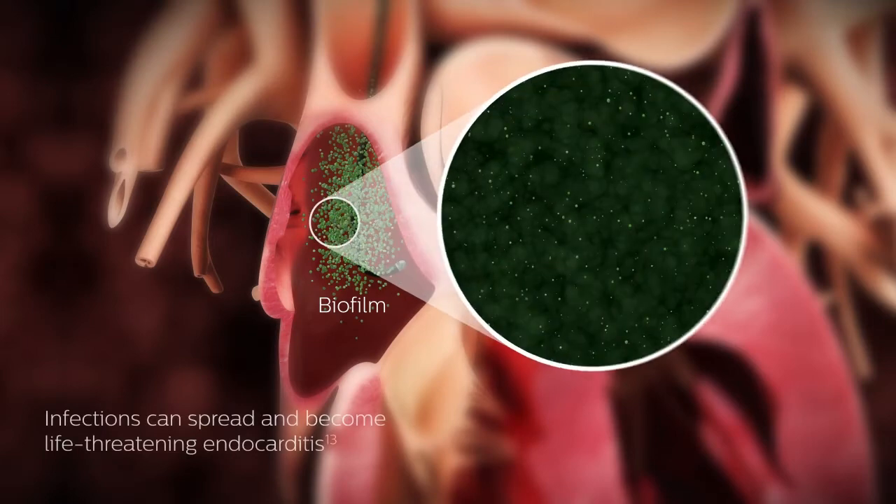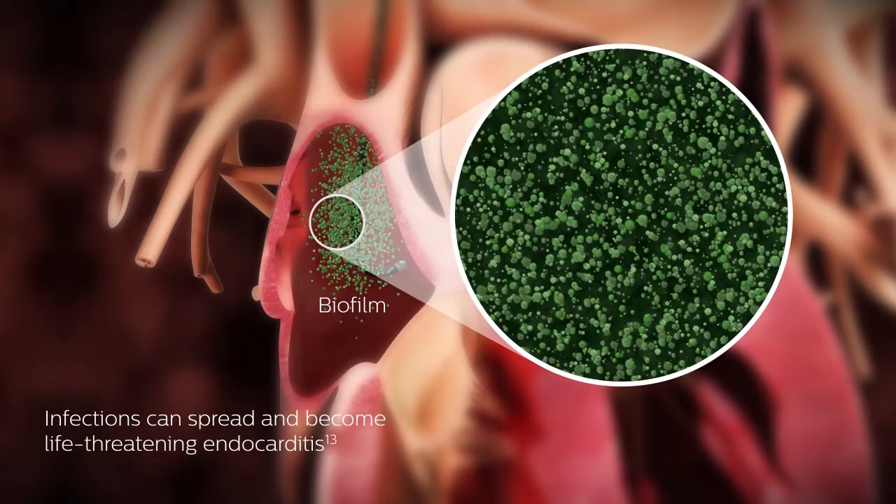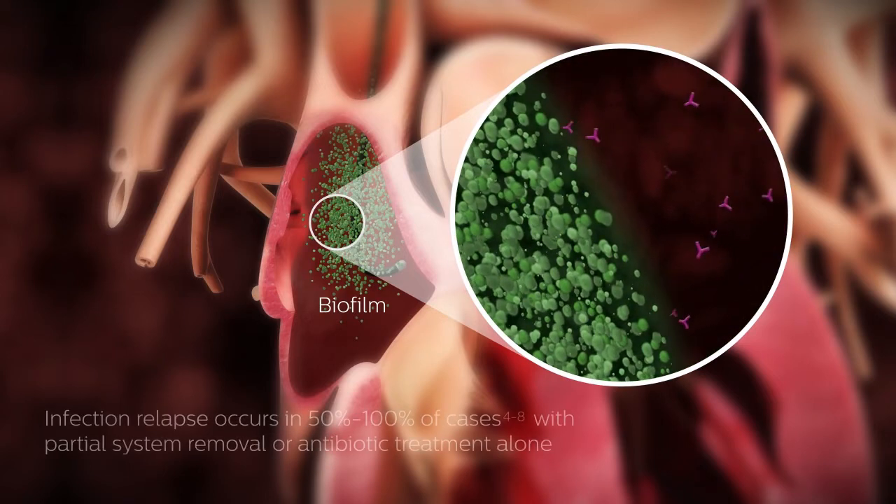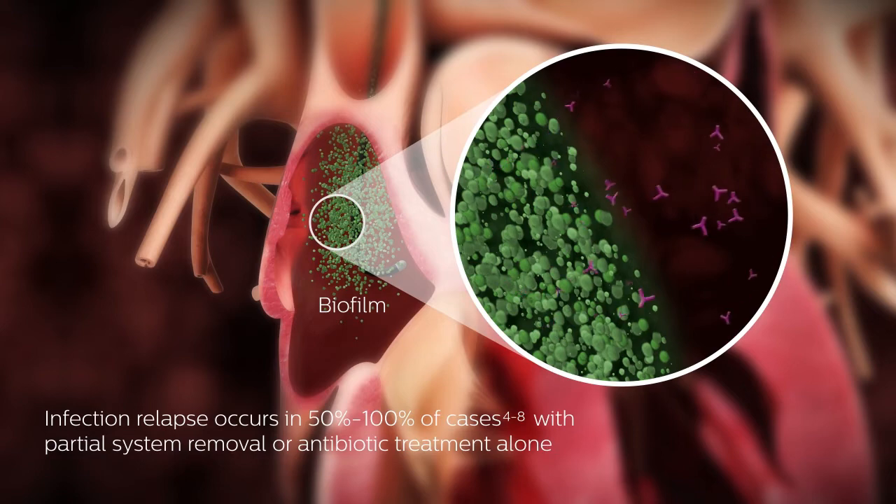begins to secrete this shield that we call biofilm. Biofilm is a shield that the bacteria produces once it touches a foreign body like a lead, and this particular shield provides an incredible protection for the bacteria. It protects the bacteria against antibiotics and the patient's own defenses.